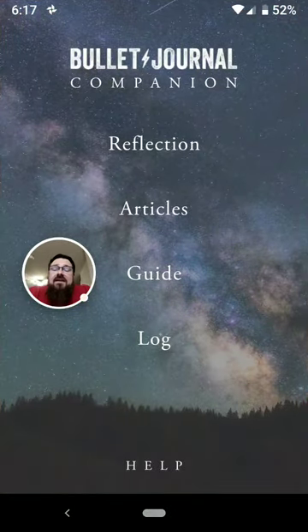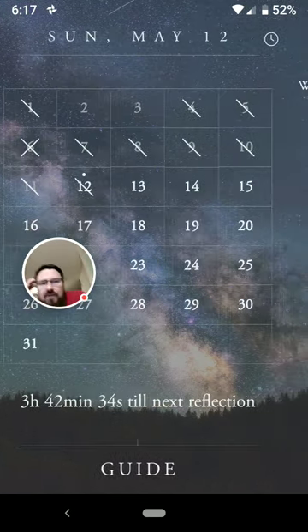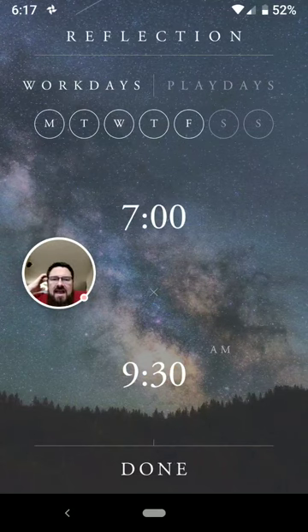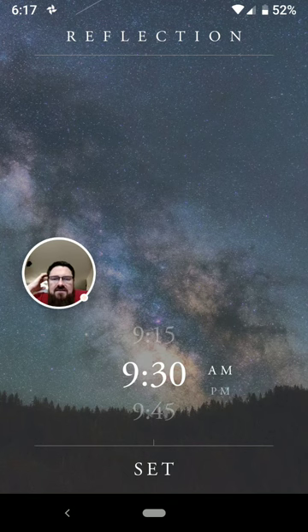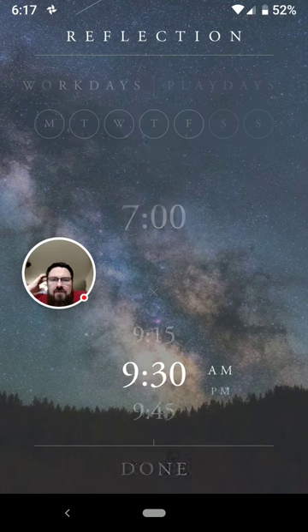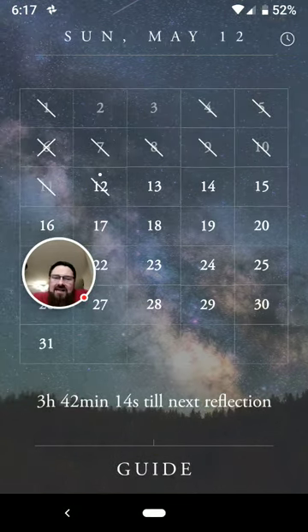Anyways, that's it. My review of the Bullet Journal Companion is that I like it very much. It is very stable — it has never crashed, it has never had a bug. Although, admittedly, we just saw one: for some reason, AM just floats down here by the 9:30, even though I clearly have it set to PM. If I set it to AM, it goes away. So it's got one bug — that's the one bug in the whole thing I've ever found, and I just found it with you right now on camera.